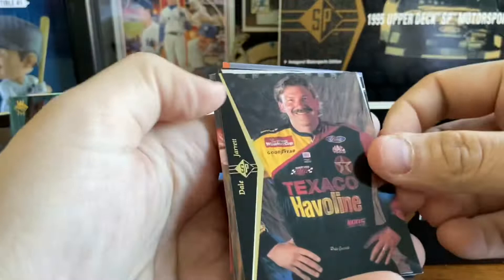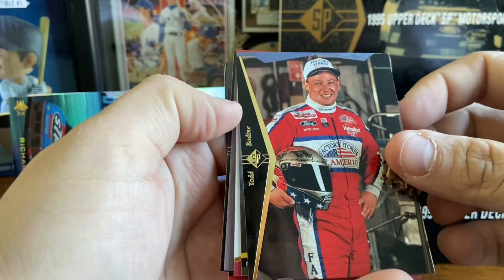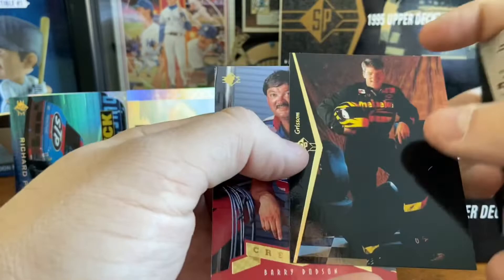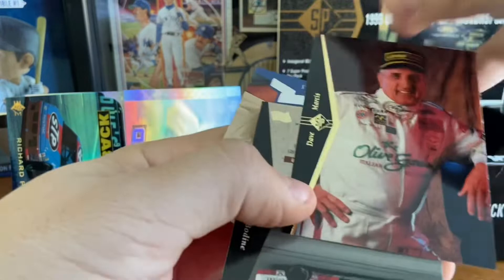Dale Jarrett die cut. Ken Schrader. Terry Labonte. Michael Waltrip. Robert Presley. Derek Cope. And Ray Evernham. Great thing about these is short packs — easy to open. This is about as fast a rip as you can do. Todd Bodine cup contender. Ricky Craven. Another Jeff Gordon. Rusty Wallace. John Andretti. Another Grissom. And a Dodson. Robert Yates die cut. Michael Waltrip. Dick Trickle. Dave Marcis. And the last two cards are Felix Sabates and Todd Bodine — don't think we've seen either of those yet.